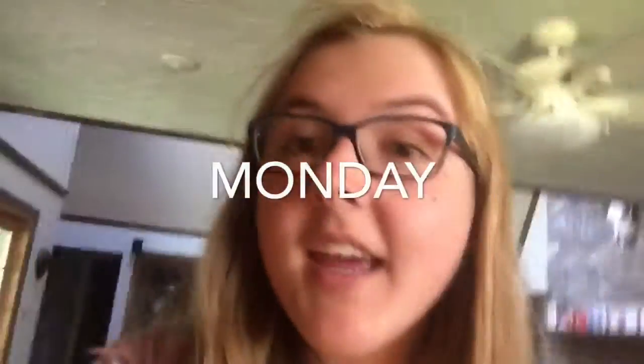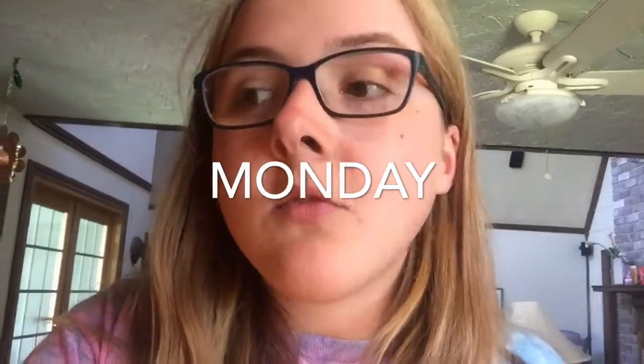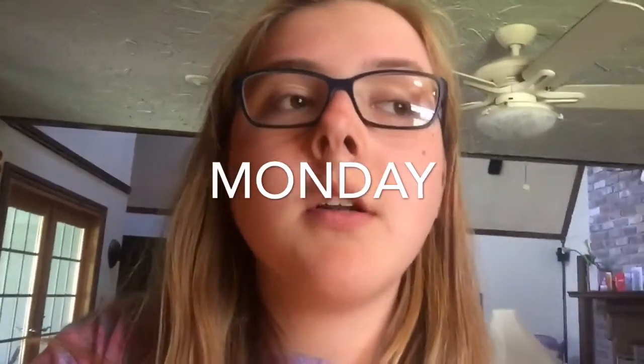Hey guys, so I just got home from my first day of being vegan. For breakfast I had some Chex vanilla cereal with some Blue Diamond almond milk, vanilla flavored.